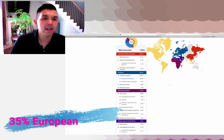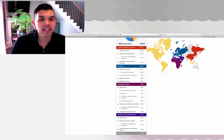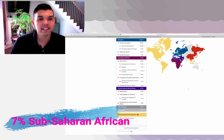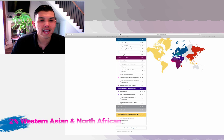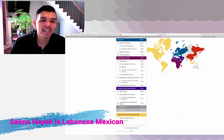So 32% Southern European: 25% Spanish-Portuguese, and then 6% broadly Southern European. Sub-Saharan African, 6%. And then 2% Western Asian and North African. I'm not a Salma Hayek, but I have some — like 0.1%. Interesting.